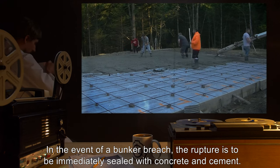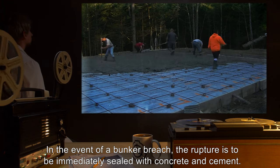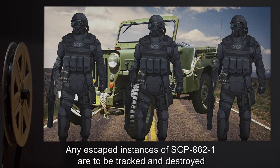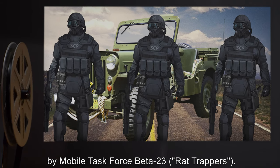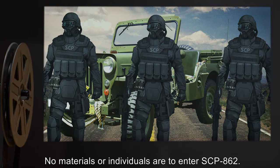The bunker is to be checked daily for breaches or escaped instances of SCP-862-1. In the event of a bunker breach, the rupture is to be immediately sealed with concrete and cement. Any escaped instances of SCP-862-1 are to be tracked and destroyed by Mobile Task Force Beta-23 Rattrappers. No materials or individuals are to enter SCP-862.